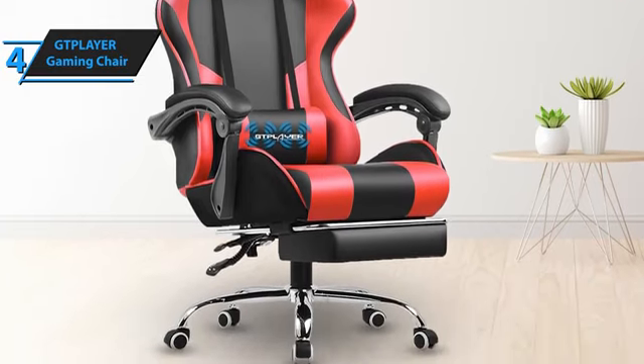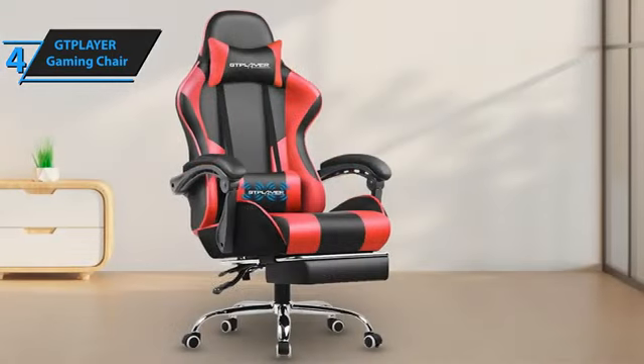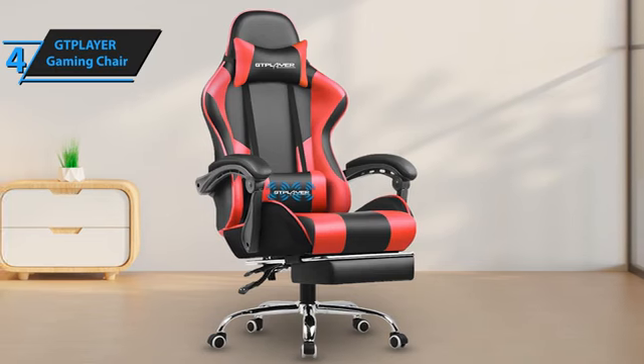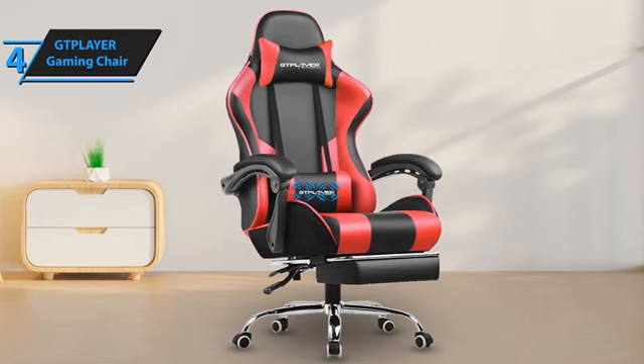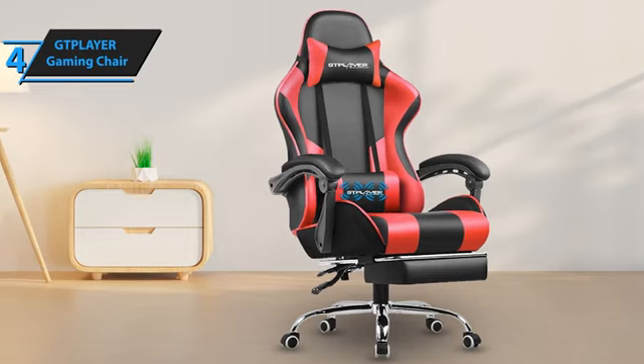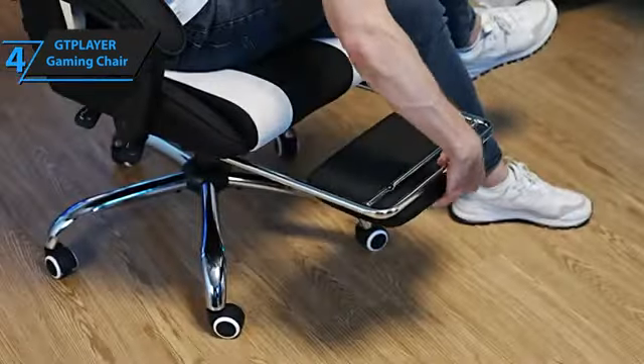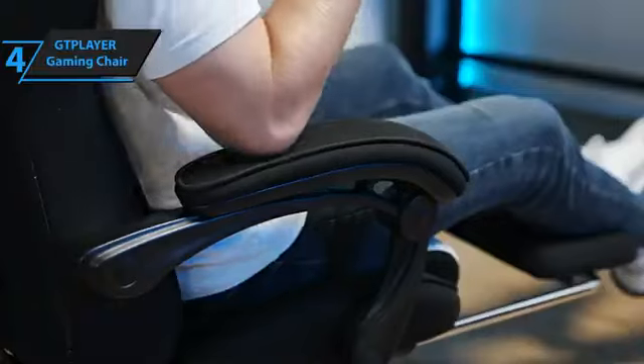High-density foam padding and cushions offer excellent support without deforming. Assembly is straightforward — users report that putting it together takes just minutes. With its sporty design, lumbar support, and high-density foam cushions, the GT Player gaming chair is one of the best-value options on the market, allowing hours of comfortable gaming without pain or discomfort. For the listed price, you just can't beat this one.